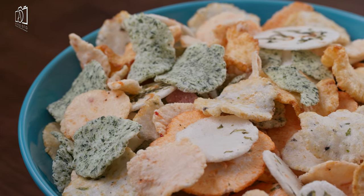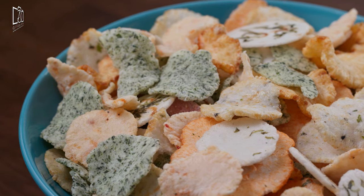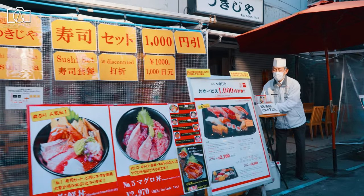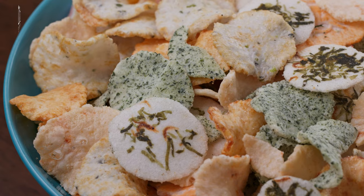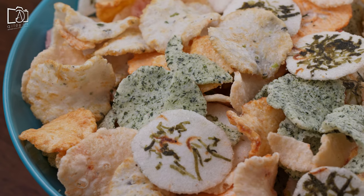Pour yourself a cup of green tea and munch on one of these delectable rice crackers. Senbei come in a plethora of sizes, shapes, and flavors. The crackers are usually baked or grilled and are enhanced with soy sauce and mirin.